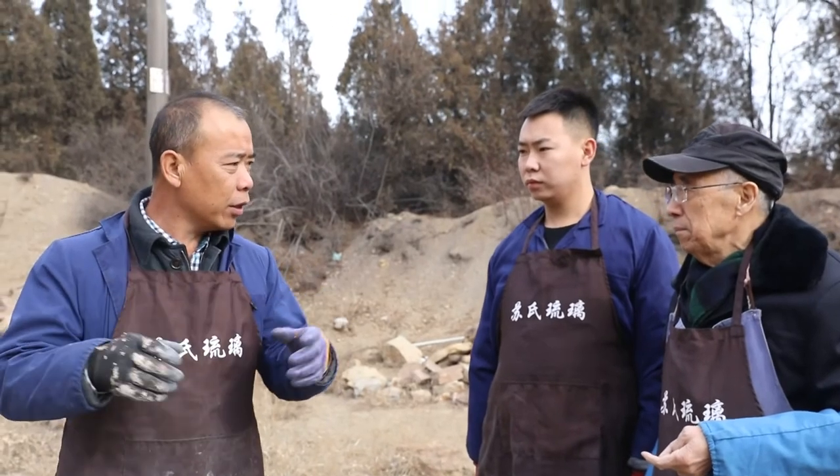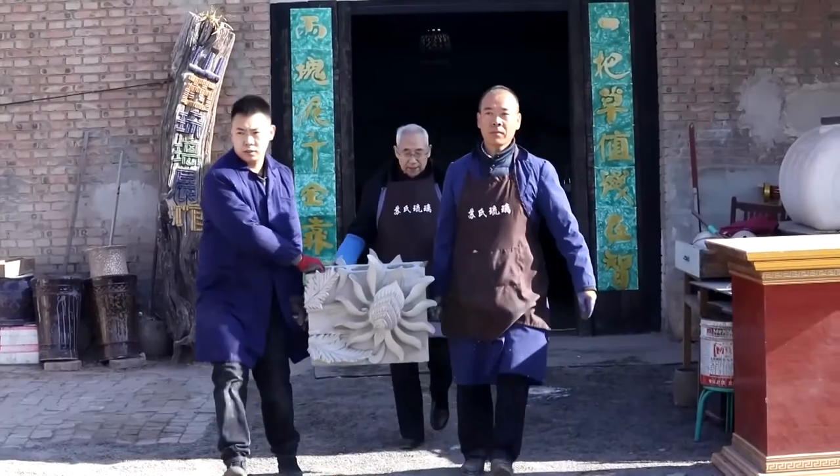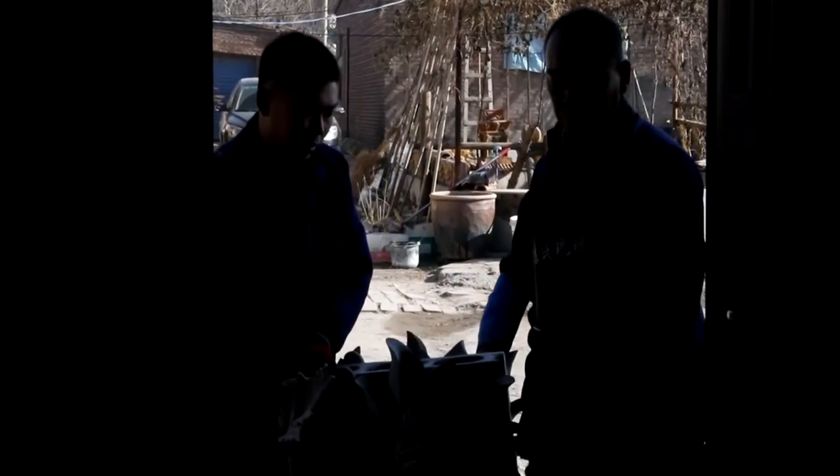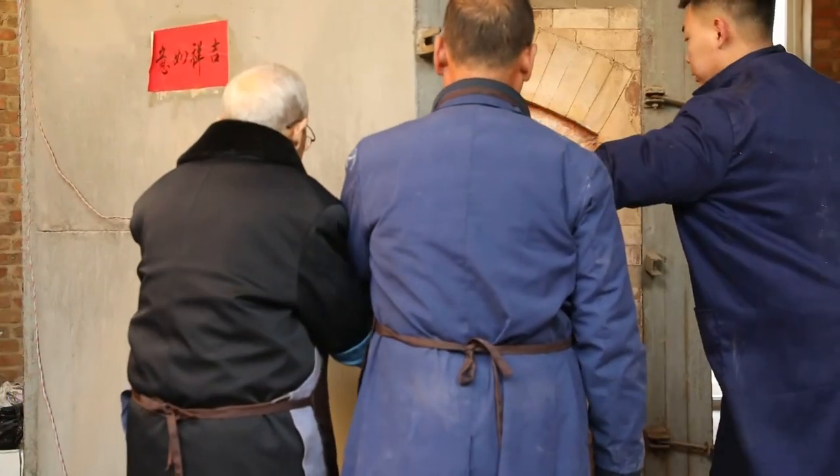Su Yongjun's venture has shown initial success. His two sons even left their jobs to work with him and learn the techniques of Siu-style glazed tiles.